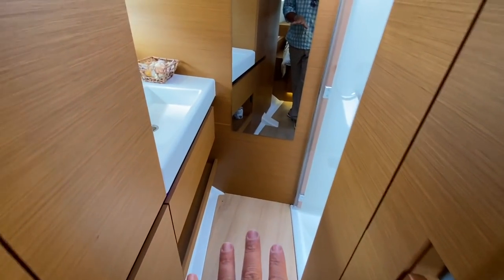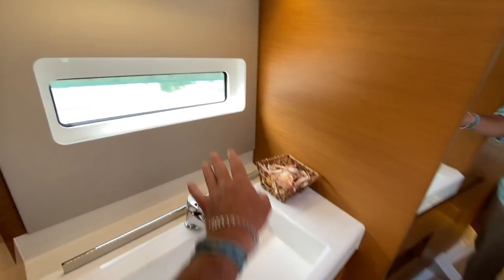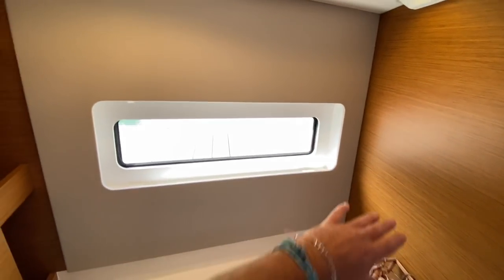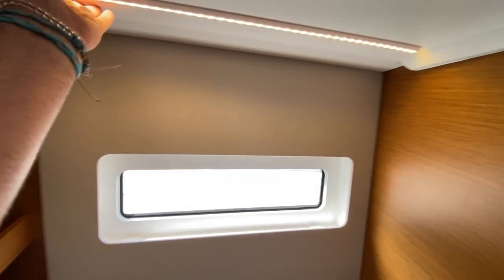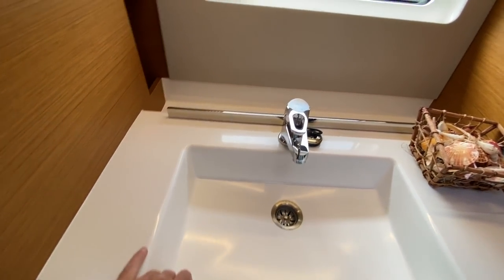I find this to be really clever design. We have a sink, storage, a really nice port to look out and see the water, integrated LED lights, and a 110 outlet.